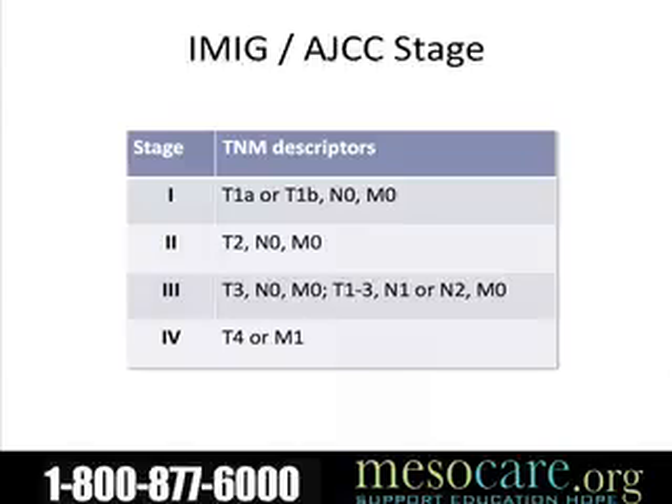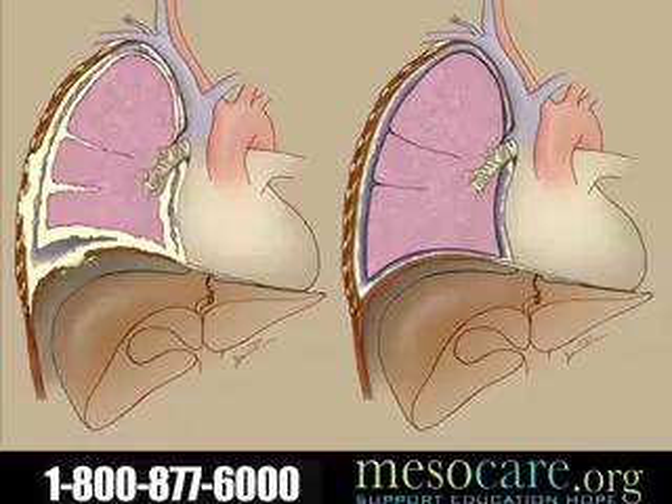I'm not going to spend too much time on the stage descriptors. Bottom line is we want to pick up patients at an earlier stage because they have a much better chance of clearing them of their disease, rather than at a late stage.